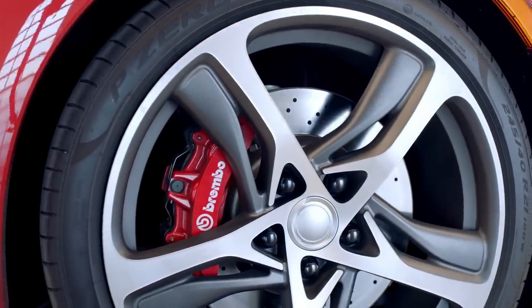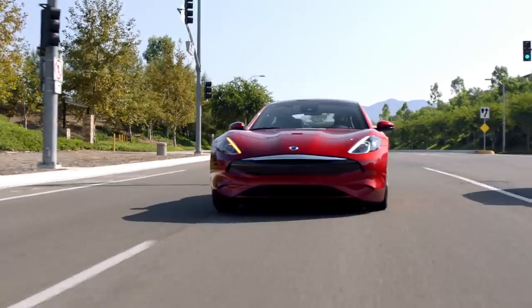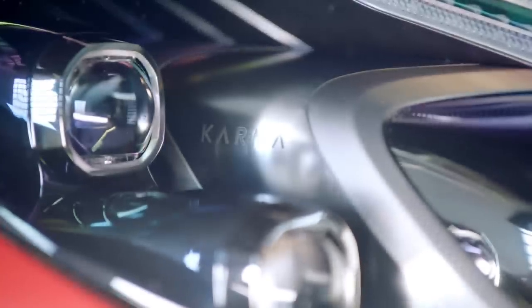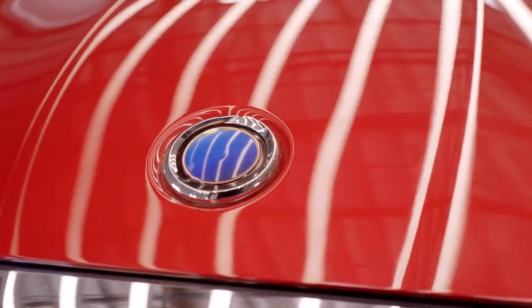This car is equipped with advanced driver assistance systems. There's a radar sensor in the front and cameras in the windshield, giving it automatic emergency braking, lane keeping assist, and adaptive cruise control. It also features a surround view camera system, so you can get a 360-degree view of the car as you're driving.